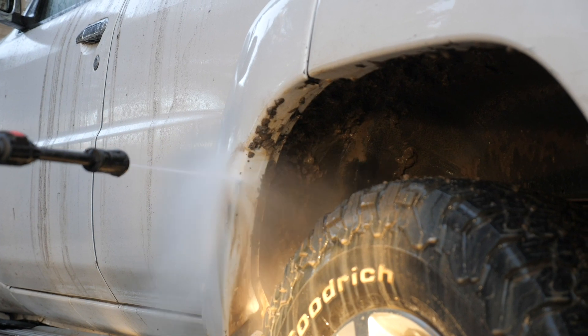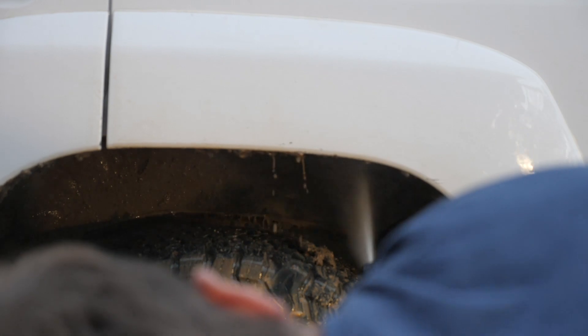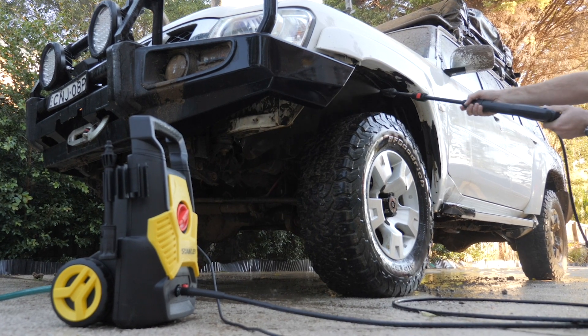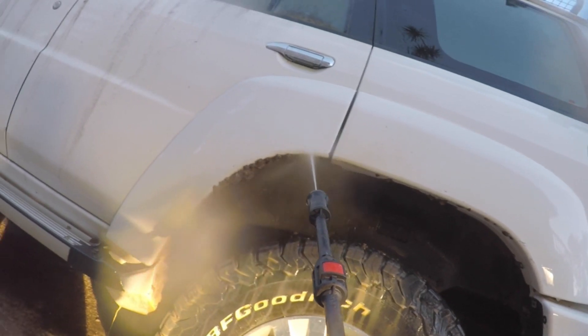Give your four-wheel drive a good underbody clean after every trip, particularly if it's been muddy. If you don't, you'll substantially increase driveline wear, particularly brakes and uni-joints. When these wear, they cause excess drag on the driveline, which leads to unnecessary fuel usage.